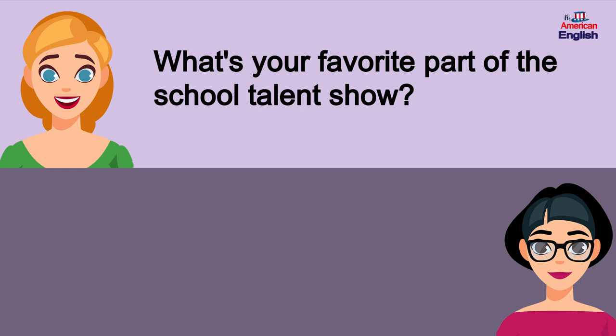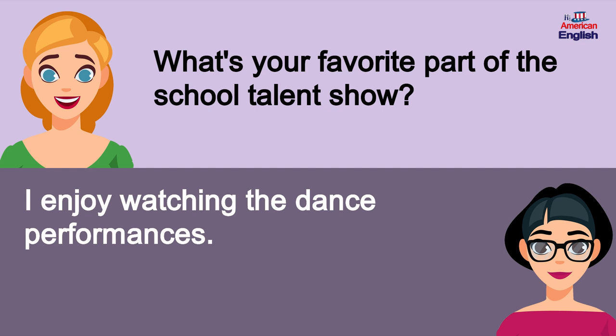What's your favorite part of the school talent show? I enjoy watching the dance performances.